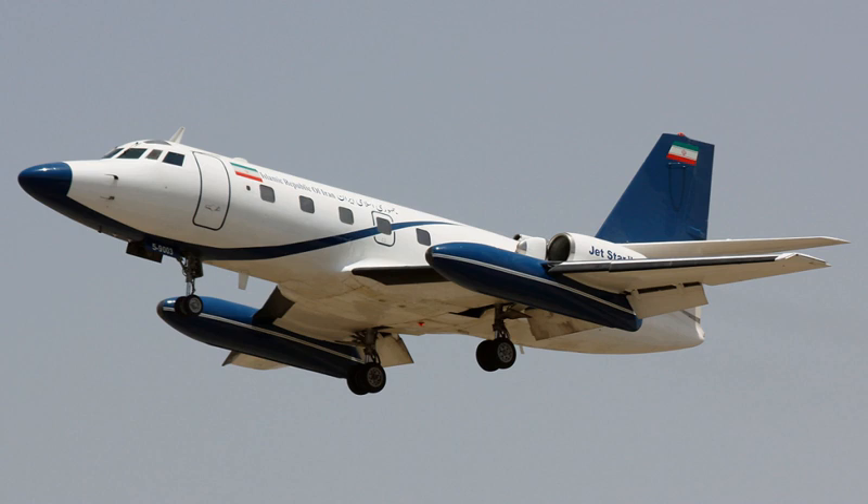The Lockheed Jetstar, company designations L-329 and L-1329, designated C-140 in U.S. military service, is a business jet produced from the early 1960s to the 1970s. The Jetstar was the first dedicated business jet to enter service, and one of the largest aircraft in the class for many years, seating 10 plus 2 crew. It is distinguishable by its four engines mounted on the rear of the fuselage and the 'slipper'-style fuel tanks fixed to the wings.